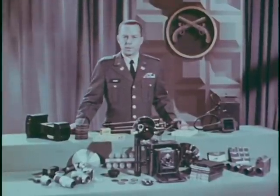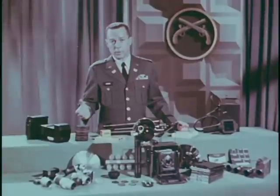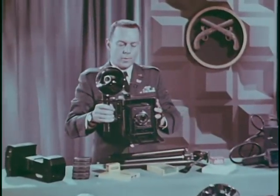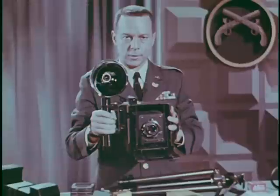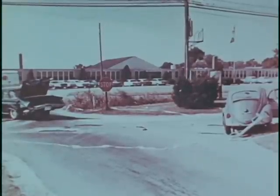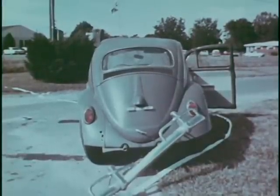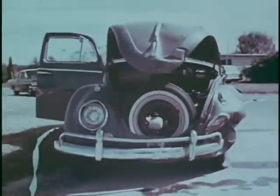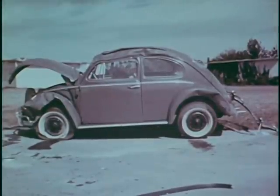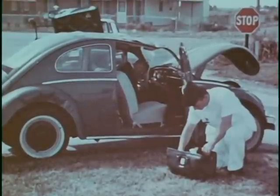Any serious traffic accident the military police is called upon to investigate should be photographed — if for no other reason, to protect the government in case of future lawsuits. The 4x5 press type camera is especially useful for accident photography because of its versatility and large negative size. After securing the scene and administering first aid, take photographs. Begin by taking overall shots of the entire scene from all angles. These photographs should include the front, rear, and both sides of the vehicles, as well as the surroundings. If possible, compose your pictures to eliminate all that is irrelevant, such as tow trucks and other vehicles.